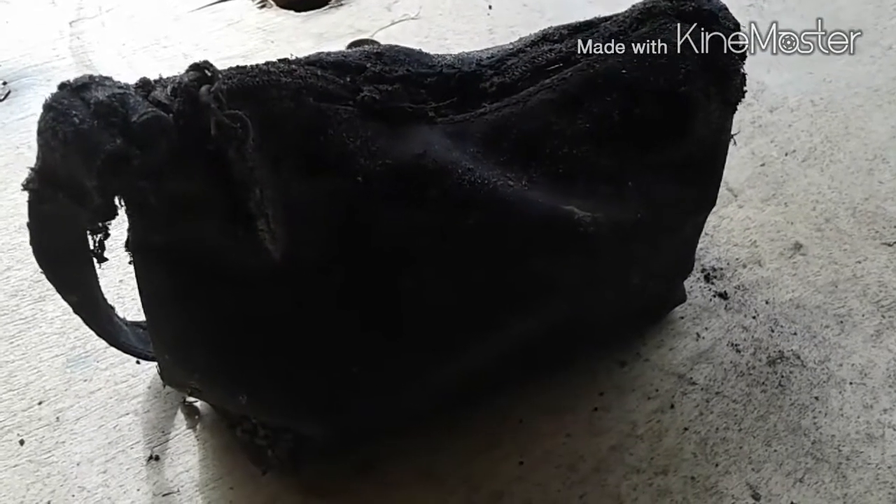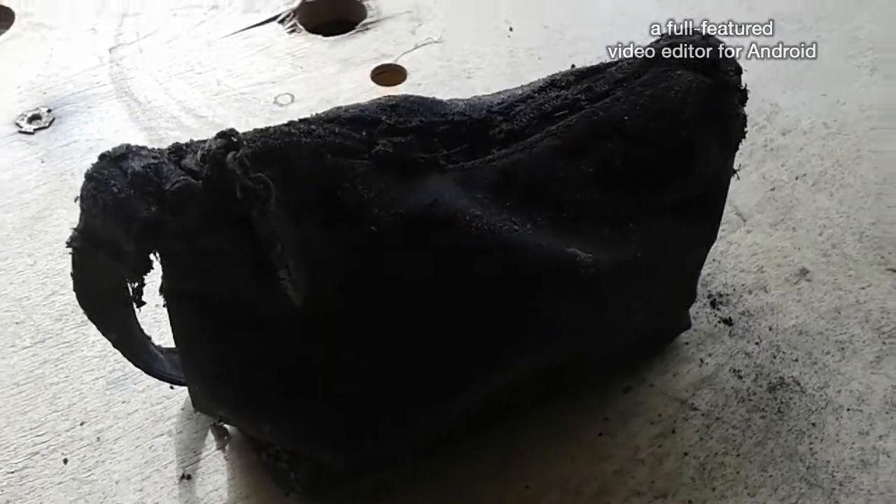Alright guys, so I was just looking under the house. There are some brand new baby chickens hatching under there and I found this. I'm going to open it up and see what's inside.